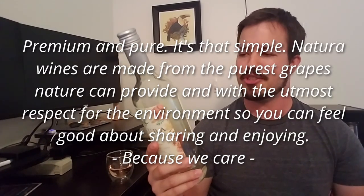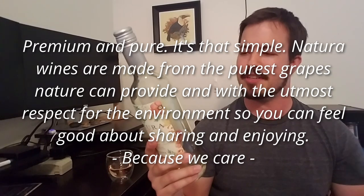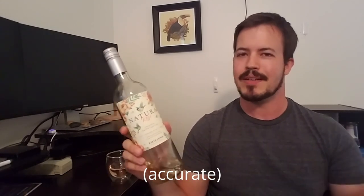Let me just read this off: 'Premium and pure. It's that simple. Natura wines are made from the purest grapes nature can provide, and with the utmost respect for the environment so you can feel good about sharing and enjoying.' Like, what does any of that mean? What bothers me about it is that it kind of assumes I'm going to be drinking wine anyway — it treats wine as a commodity — and rather than give you information about the taste of the wine, they're just saying you don't have to feel bad about enjoying this wine, which suggests I should feel bad about enjoying other wine. I don't know what nefarious stuff they're alleging takes place at other wineries.